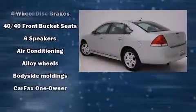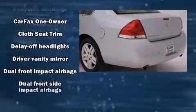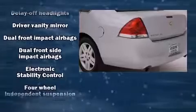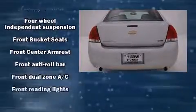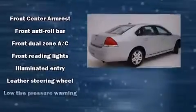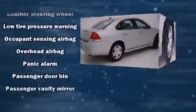Chevrolet also prioritized safety and security with features such as head curtain airbags, front side impact airbags, traction control, a panic alarm, and four-wheel disc brakes with ABS. This car was designed with safety in mind, allowing you to drive with even greater assurance.